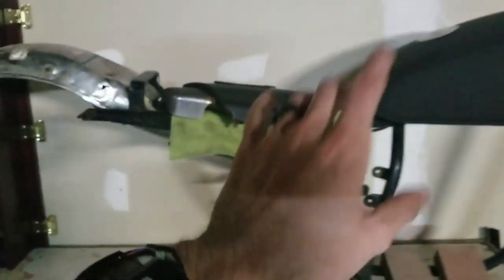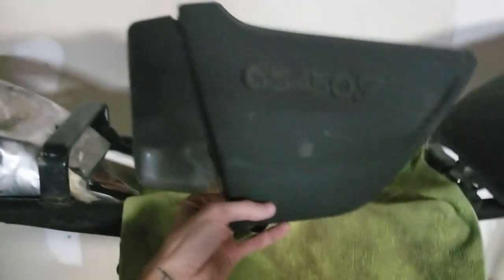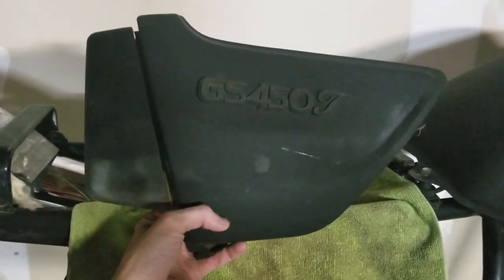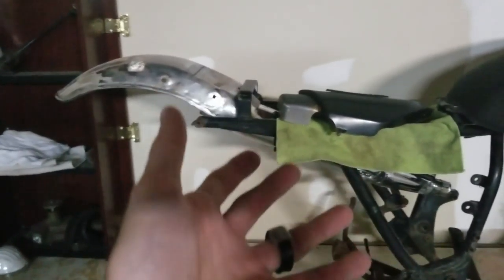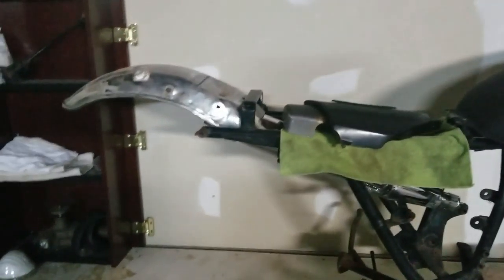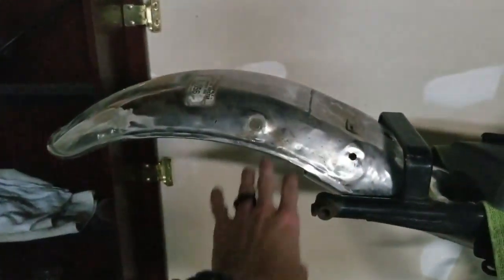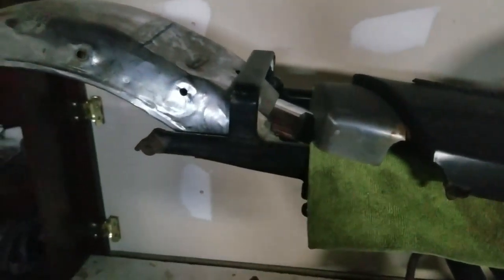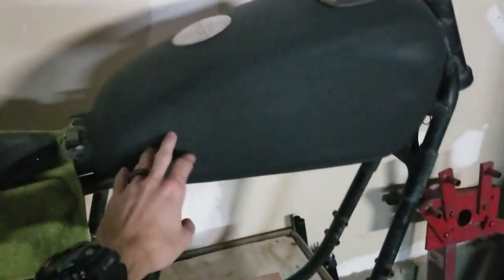It is an 80-something Suzuki GS450T — which is probably twin; I thought it was a J. Anyway, I'm going to have to cut here in order to get the back fender off. The gas tank is staying — I did paint it black as kind of a preventative thing.